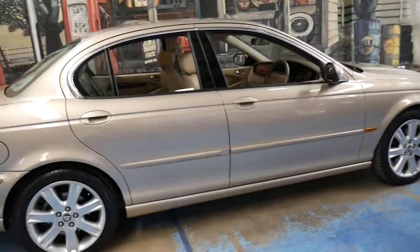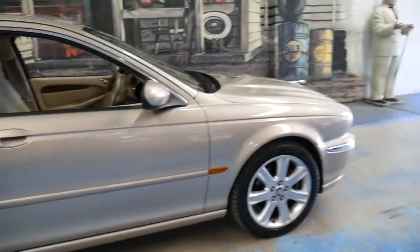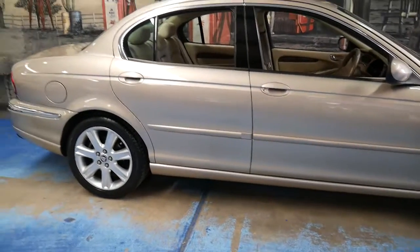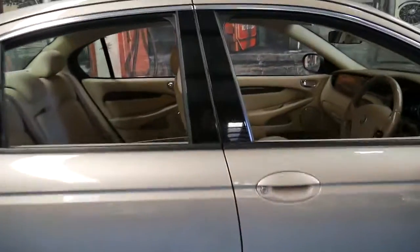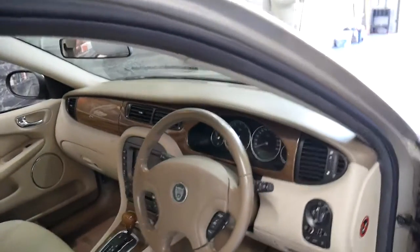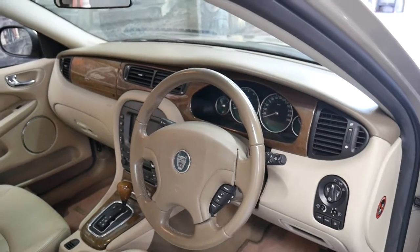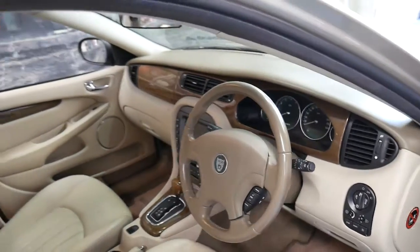Why would you buy a Hyundai or a Chinese car for the same sort of money, which at the end is going to be worth $500, when you can buy a car like this? And if they're looked after, they are very reliable. A lot of people are a bit scared of Jaguars because friends tell them they're expensive or have issues, but they're a very different car to what they were in the 60s, 70s, and 80s.